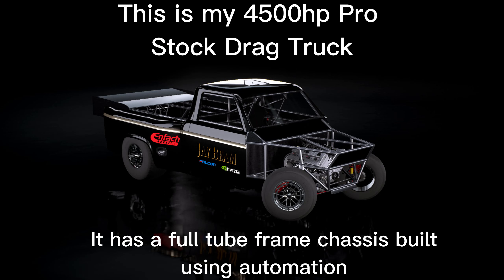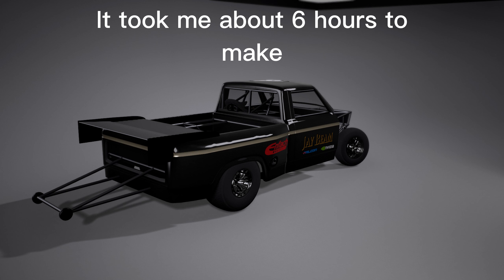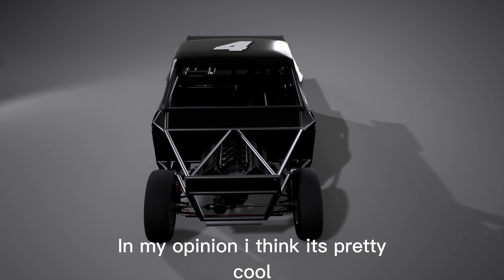This is my 4,500 horsepower pro stock drag truck. It has a full tube frame chassis built using Automation. It took me about six hours to make. In my opinion, I think it's pretty cool.